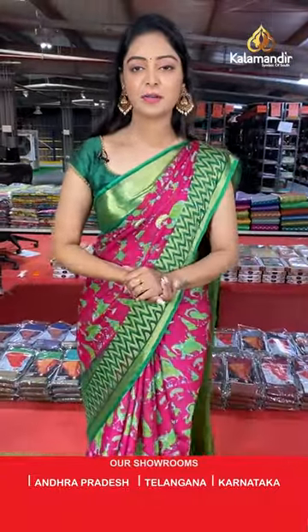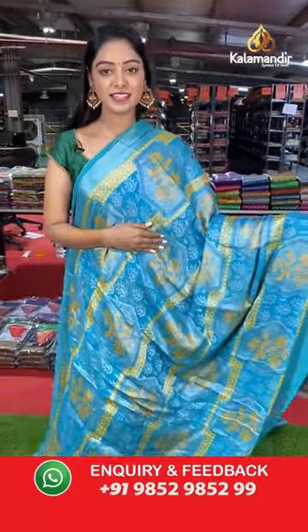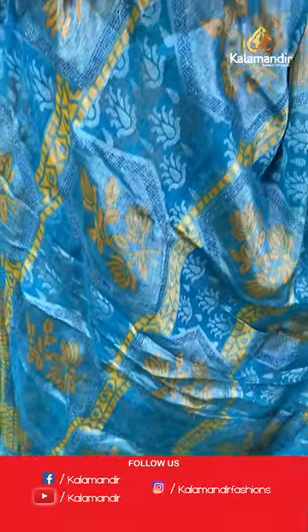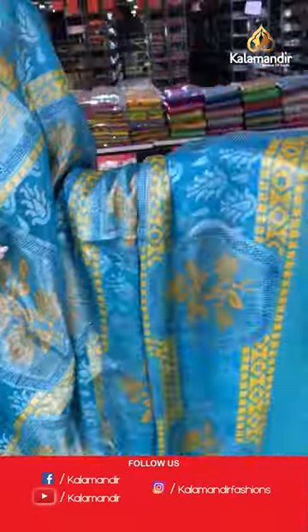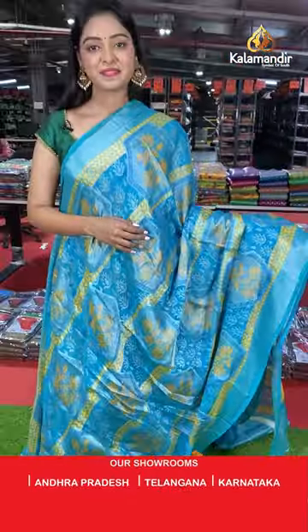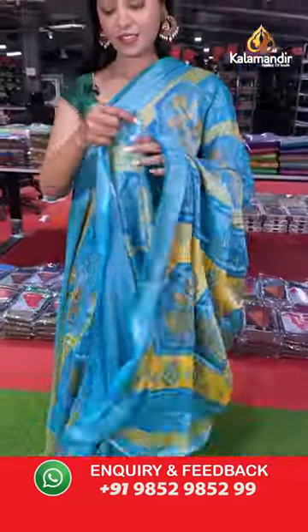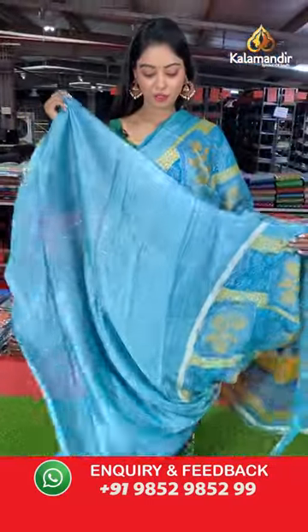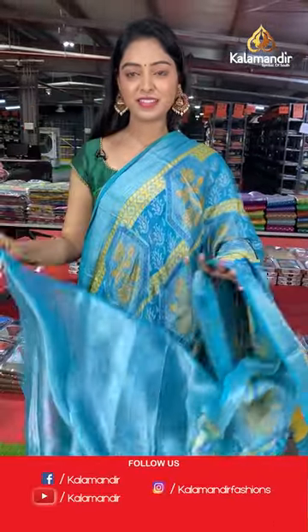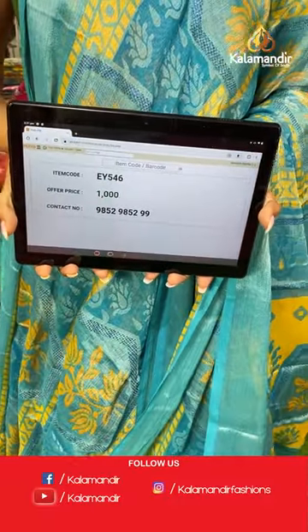Another beautiful blue color saree — all over the body has brasso model with floral design combination. Border with zari. Nice contrast brasso design pallu. Beautiful contrast plain blouse. Saree code EY546, offer price 1000 rupees.